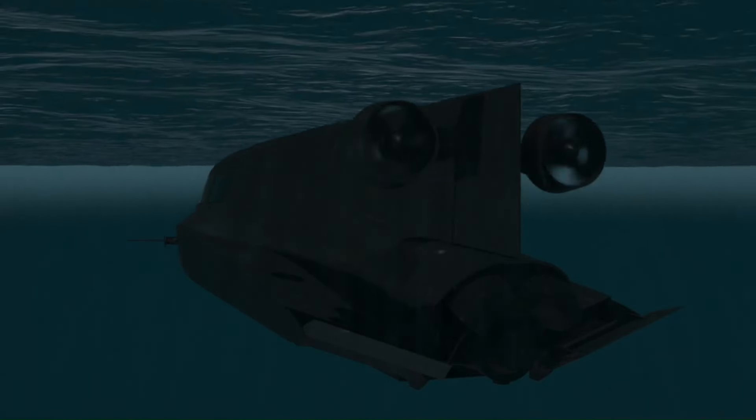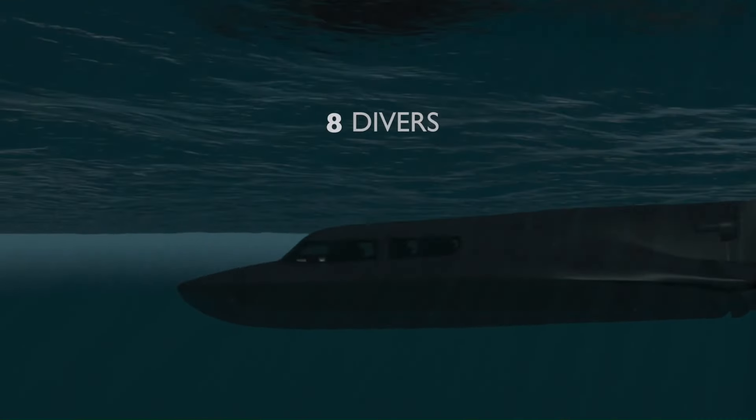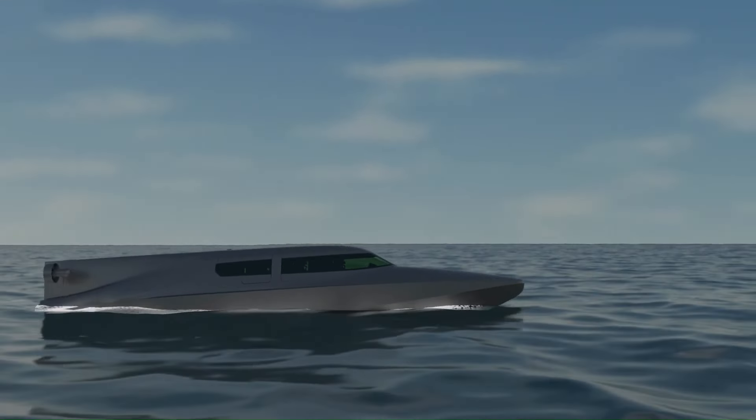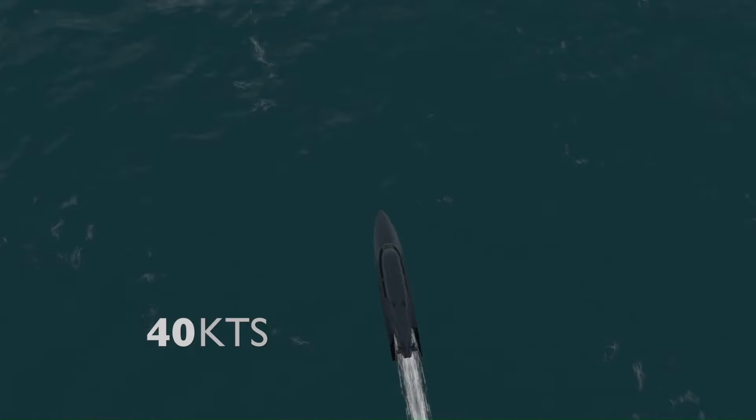It combines the agility of a fast surface boat with the stealth and depth capabilities of a submersible, making it an effective tool for a wide range of missions. Its versatility and cutting-edge design make the Victa a valuable asset in modern maritime operations.